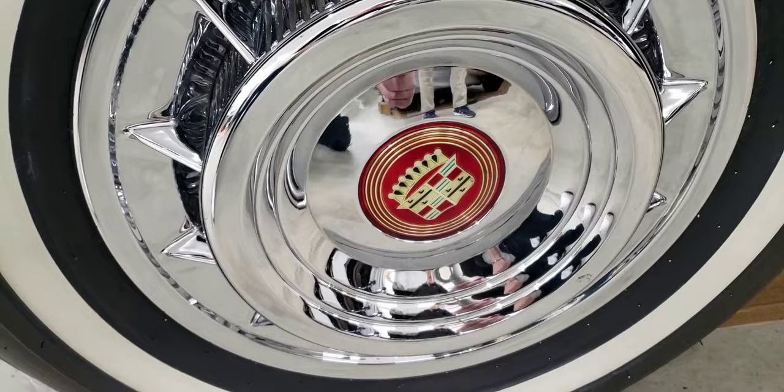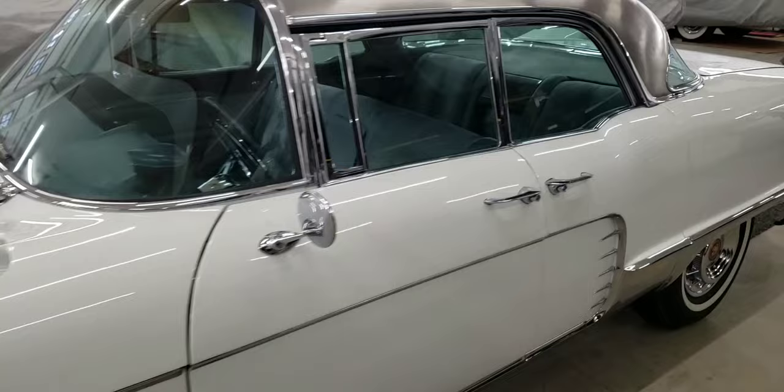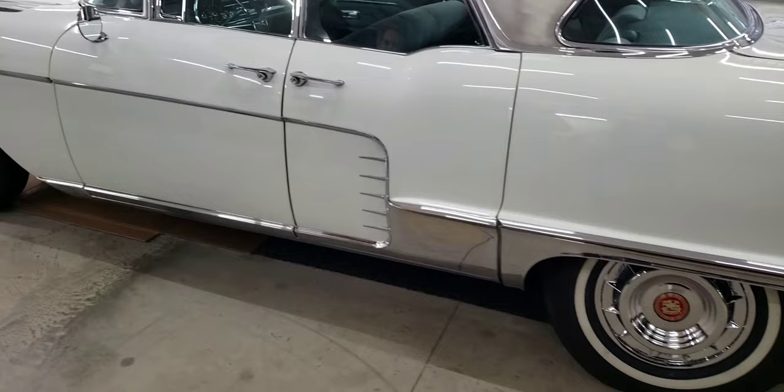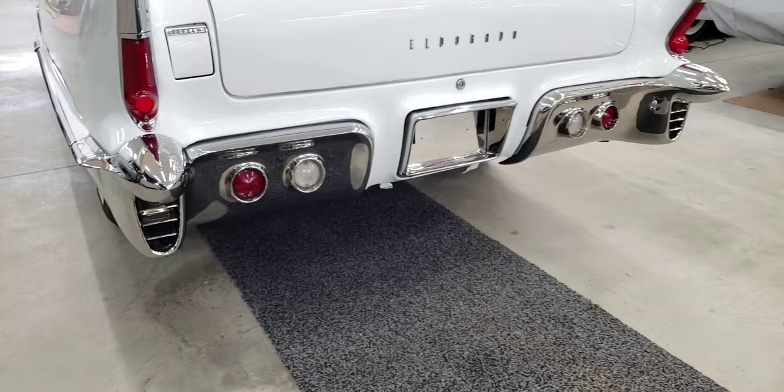Scott just got this car recently — he's learning as he goes. It was imported from Norway. It's got the suicide doors with the unique side trim, which almost looks like functioning vents in there. Look at all the chrome at the bottom going down the quarter panel. The exhaust comes out through these vented areas at the bottom, which is pretty cool.